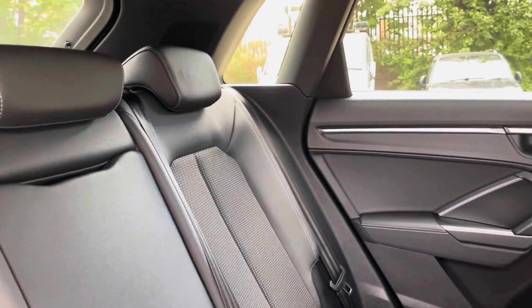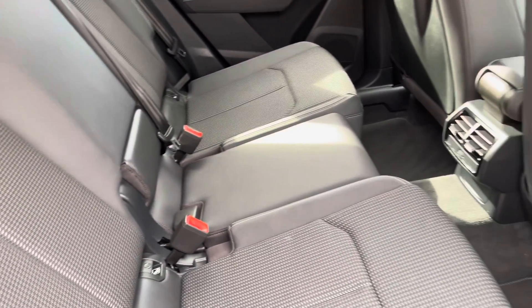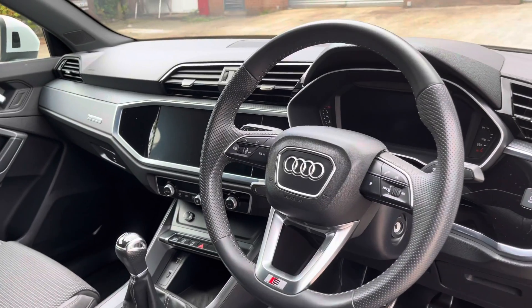Moving inside to the rear of the vehicle we have the half leather half cloth seats on offer. These do come equipped with the ISOFIX point along with a central armrest should you need to use them.